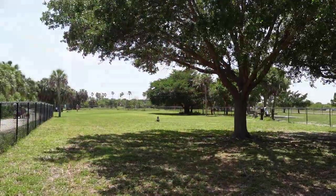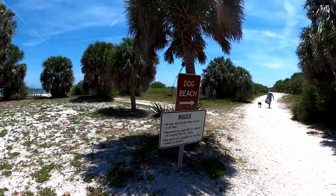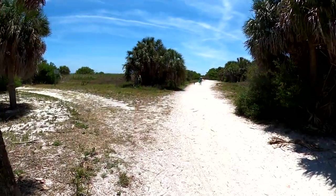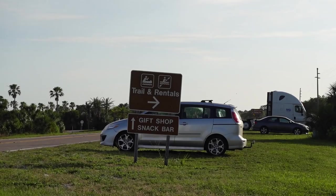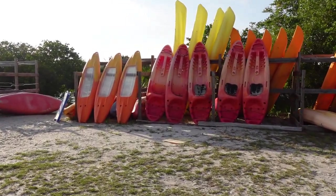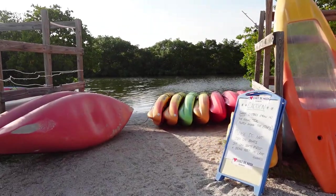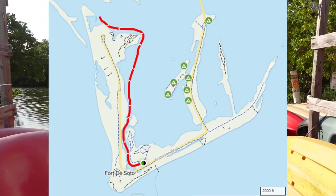Before leaving Bay Pier, we checked out the dog park, along with the path leading to the dog beach to the west of the pier. Just to the west of Bay Pier, we found the Canoe and Kayak Outpost, where visitors can rent canoes, kayaks, and paddle boards. Here you can also access the Fort DeSoto Kayak Trail, a 5.6-mile out-and-back trail.